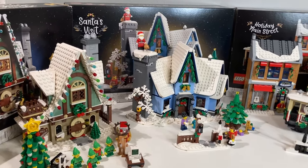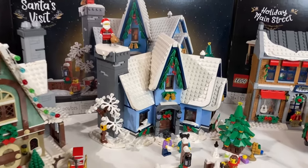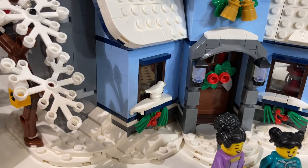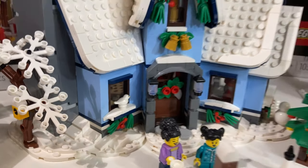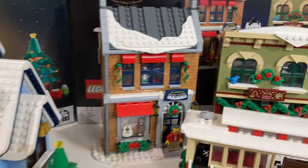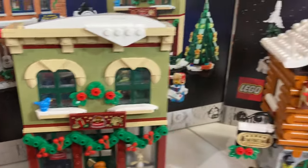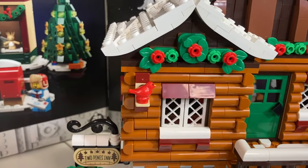Before covering the pros and cons of each one, I thought I'd point out some interesting things — like the small birds. Three out of four sets have a small bird: Santa's Visit, Holiday Main Street, and the Alpine Lodge.